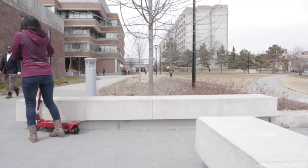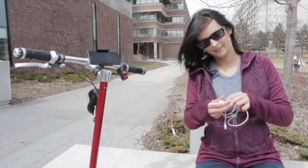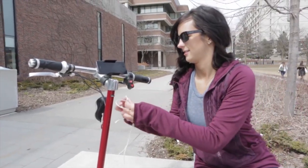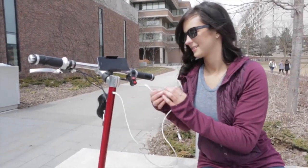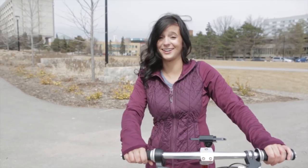My favourite feature is how you can charge your phone while going to class or anything. I always used to worry about my phone dying in class but now I don't have to worry at all. It's pretty cool that you can just plug in your phone on the scooter and charge it. I like that a lot.